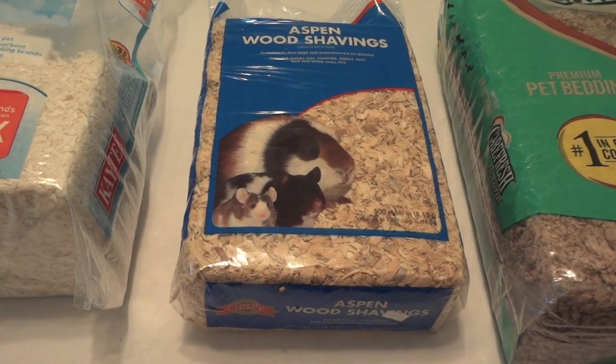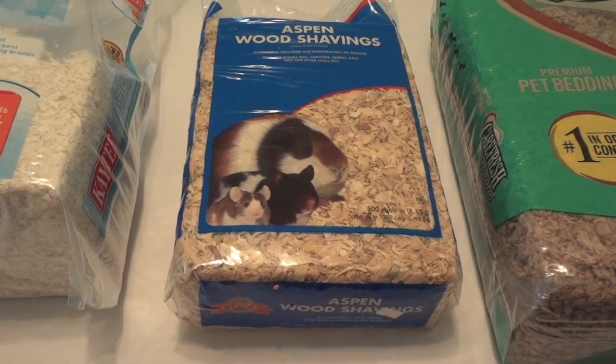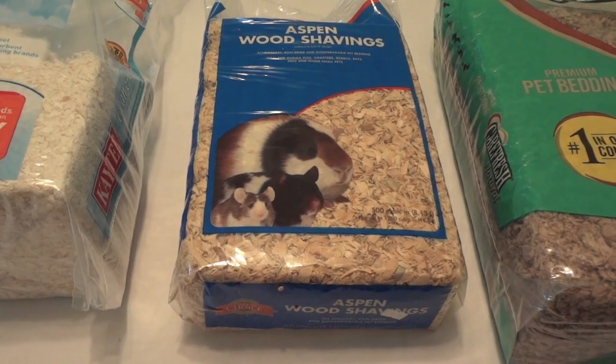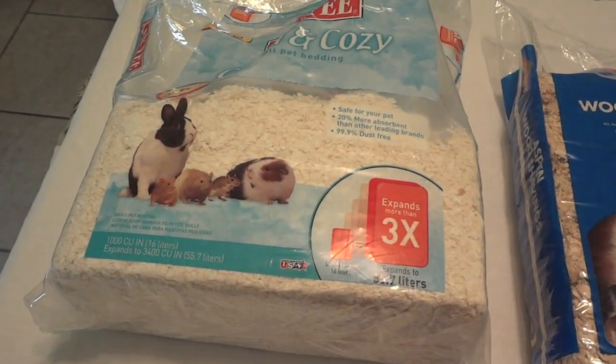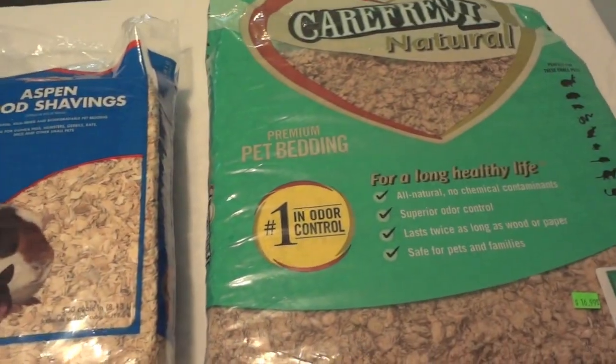Today I'm going to be comparing different types of store-bought bedding you can use for your small animals. I have three examples of bedding here that I'm going to go over: KT Clean and Cozy, some Aspen wood shavings, and Carefresh Natural.